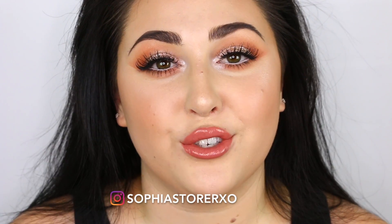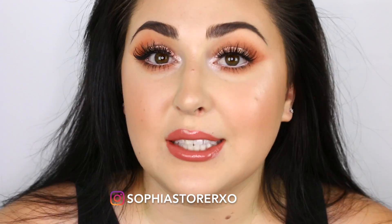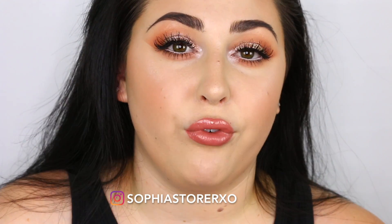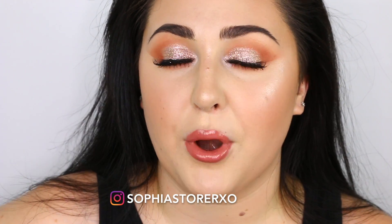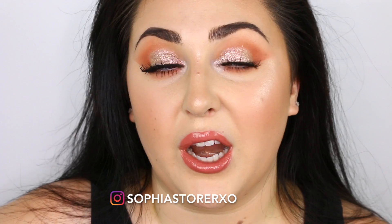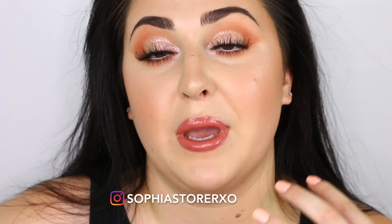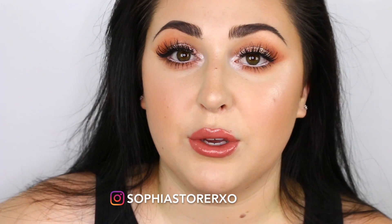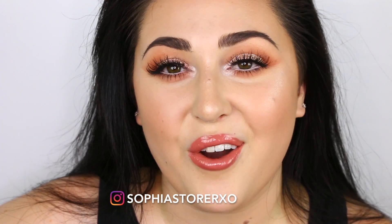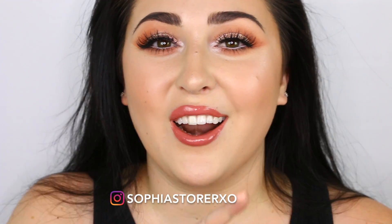Today's video is going to be my summer essentials video. I really wanted to film this because since it is summer, there are so many makeup products that I usually put away that are more summer products that you guys don't really see me use in the fall. My makeup changes a lot in the summer, especially where I live — it gets over 100 degrees pretty much every single day. So let's go!